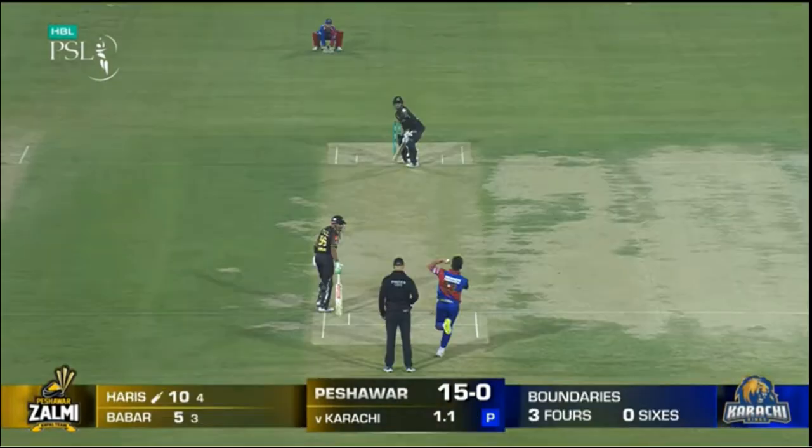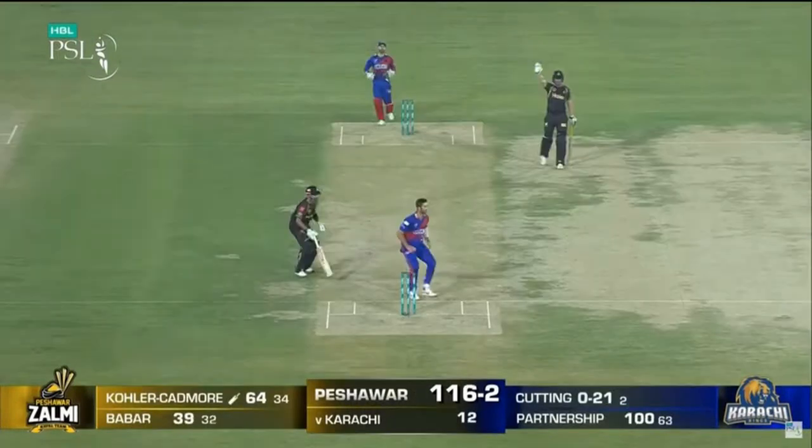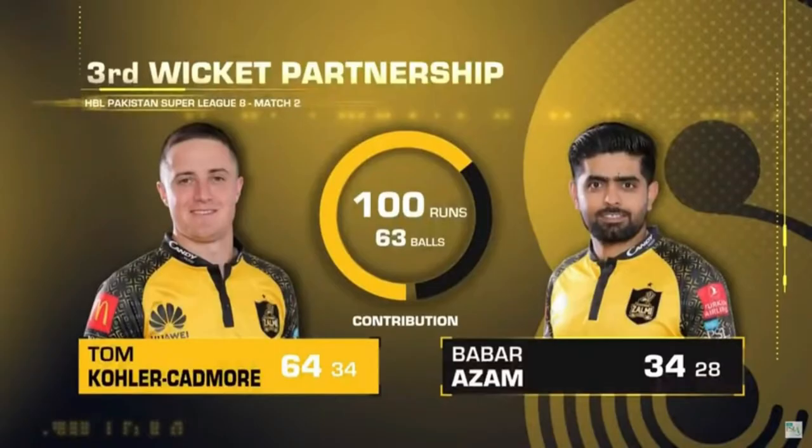Over 4.6: Imidwasam to Babar Azam — 4. Fifty up for Peshawar. Over 5.5: Amir to Babar Azam — 4. Full and straight on leg, Babar Azam flicks this over backward square leg for four runs. Over 6.6: Tie to Kohler Cadmoor — 4. Short and quick outside off.